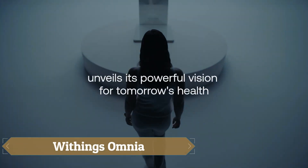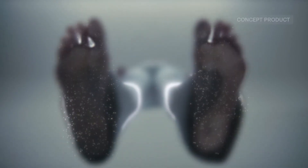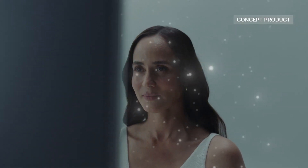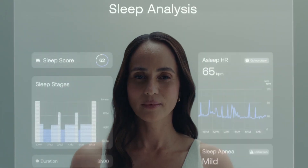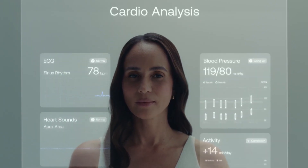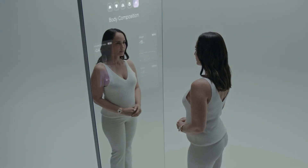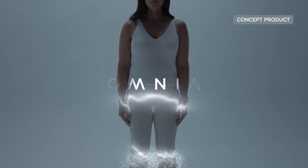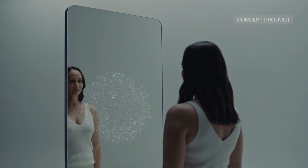The Withings Omnia is a visionary smart health mirror that transforms a simple reflection into a complete health dashboard. Equipped with advanced sensors and AI, it goes far beyond a regular mirror by displaying vital signs such as heart rate, body composition, sleep quality, and even indicators of lung and cardiovascular health. Seamlessly integrating with other Withings devices, Omnia provides a holistic view of your lifestyle, while its built-in AI companion delivers real-time feedback, personalized motivation, and direct access to telemedicine services. Though still a concept, Omnia offers a bold glimpse into the future where your everyday mirror doubles as a personal health coach.